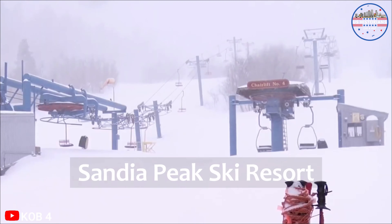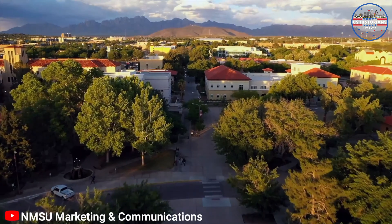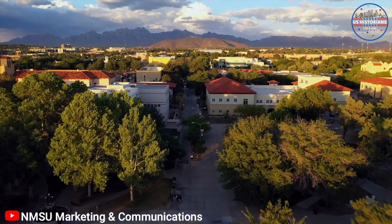For the thrill-seekers, Sandia Peak Ski Resort is a must-visit. Just 30 minutes from the city, this resort offers breathtaking views and exciting ski runs. And if skiing isn't your thing, you can still enjoy the stunning landscape from the resort's restaurant, 10-3, located at 10,378 feet.